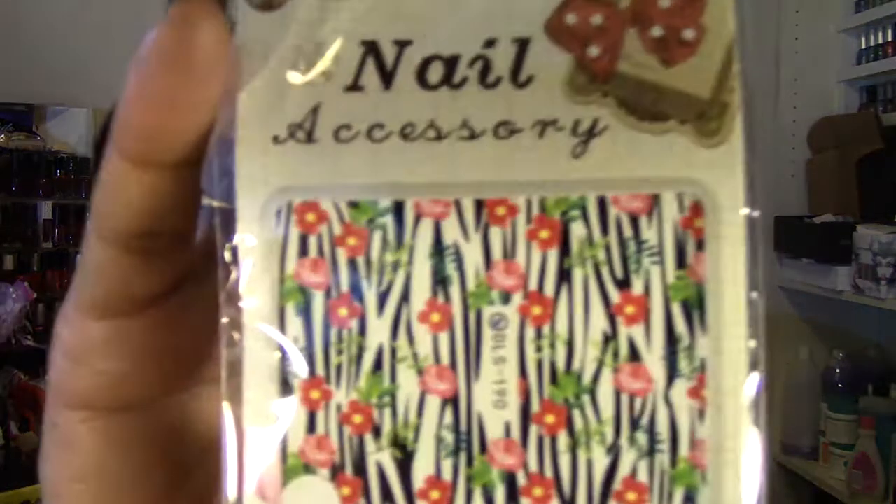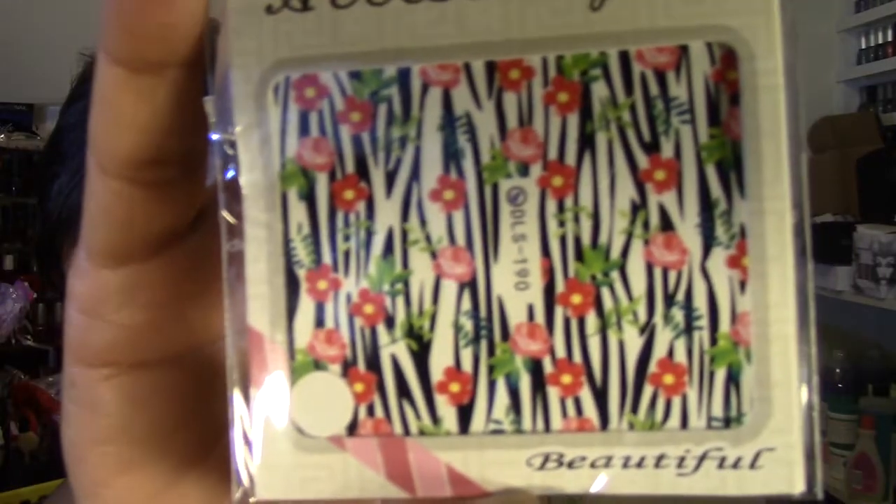This is the decal that I got — it's kind of like zebra prints with some pink and red roses with some foliage leaves. I thought this was very very cute so I wanted to try these out. I thought I picked out another one that was kind of leaves or something similar.